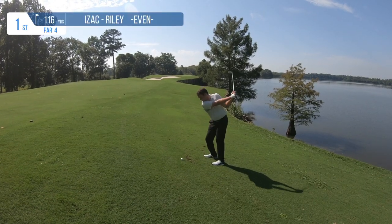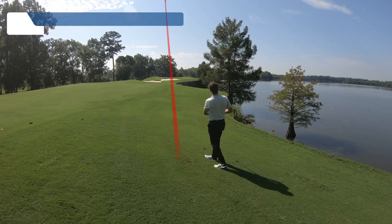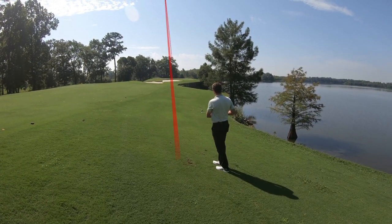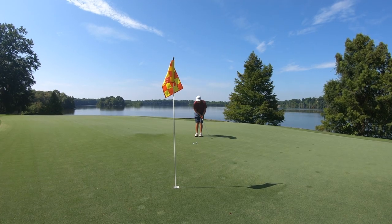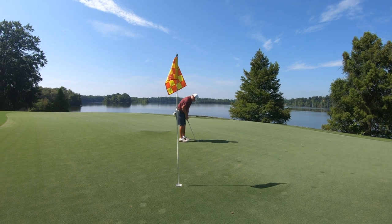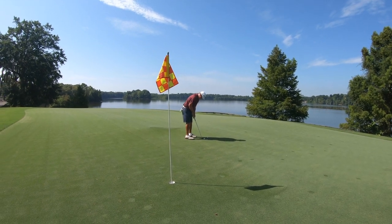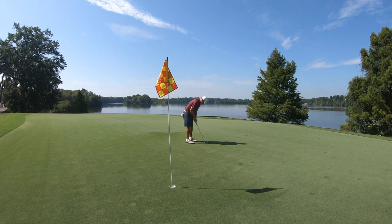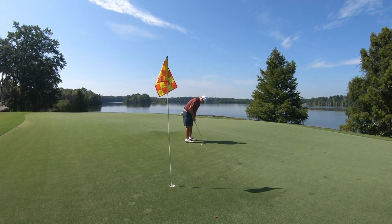We move quickly to the second shot from 116 yards out of the rough — ball above my feet with a gap wedge. I flitted it in there nicely to about 9 feet. We move on to the very picturesque first green of the Judge. I've never played here before. All of the slopes and the grain move from left to right down towards the water. We have about a 9-foot sliding birdie putt here.